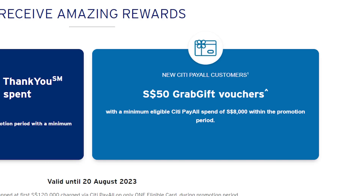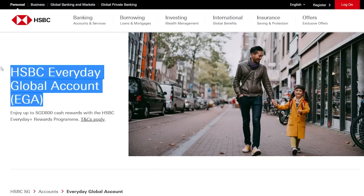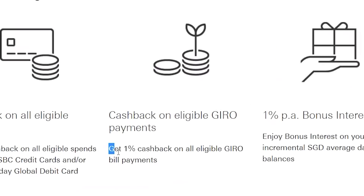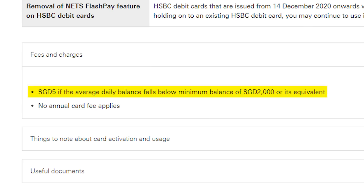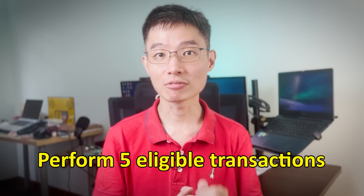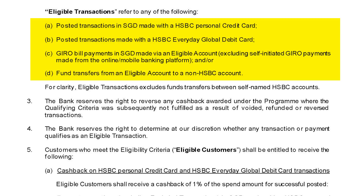Second, this isn't directly related to Citibank, but it's still a perk: if you pay your Citibank credit card bill through the HSBC Everyday Global Account via GIRO, you'll earn an additional 1% cashback. Every month, deposit at least $2,000 into the account — just the transfer action counts, so even if you transfer in and back out, you still qualify. Make sure you maintain a $2,000 average daily balance, otherwise there's a $5 fee. Then complete 5 eligible transactions — this can be credit card spend, debit card spend, GIRO bill payments, or even a fund transfer to a non-HSBC account.